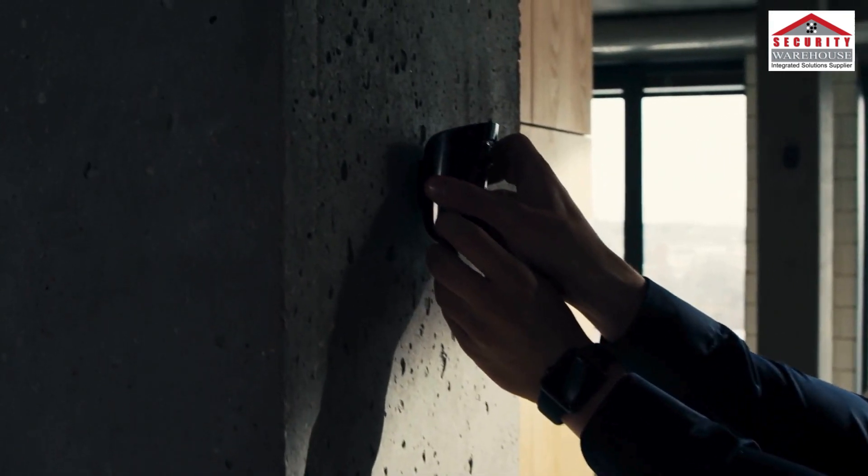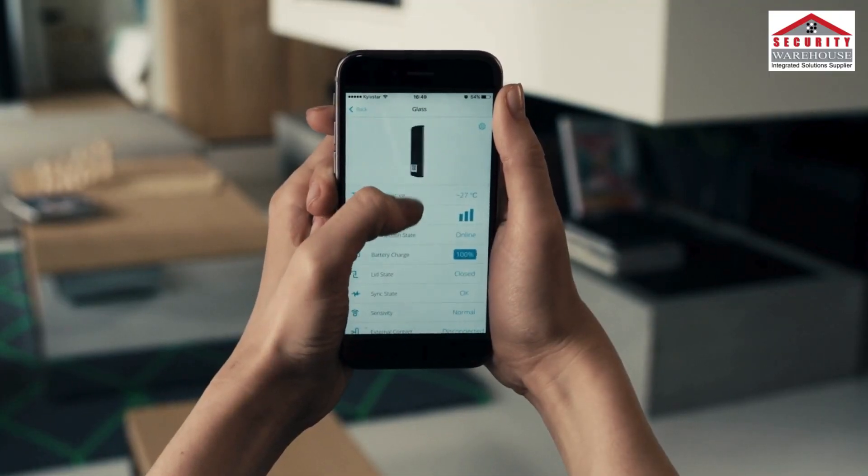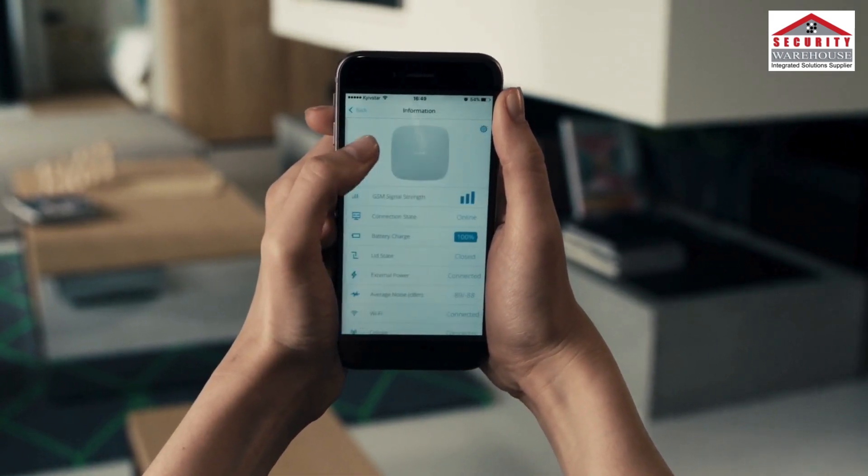The easy starter kit can be professionally installed within 15 minutes, and a friendly mobile phone interface will make you forget all the unfortunate experiences with other interfaces for good.